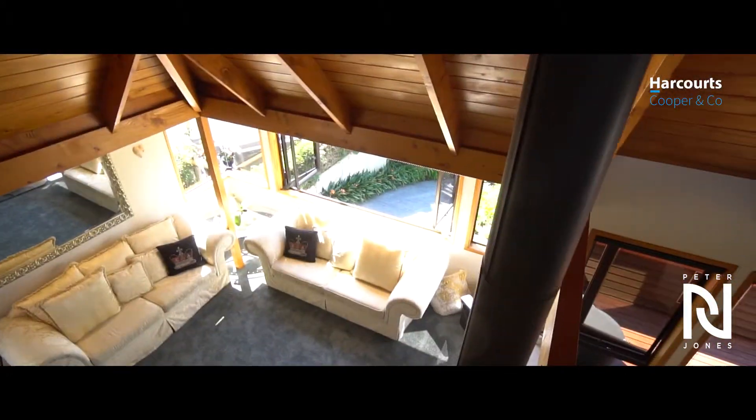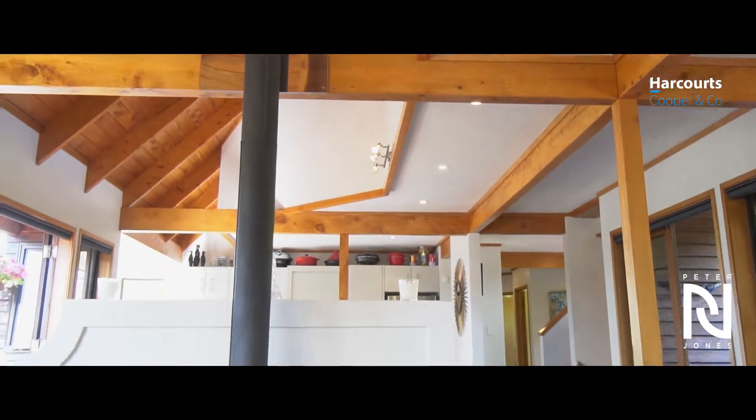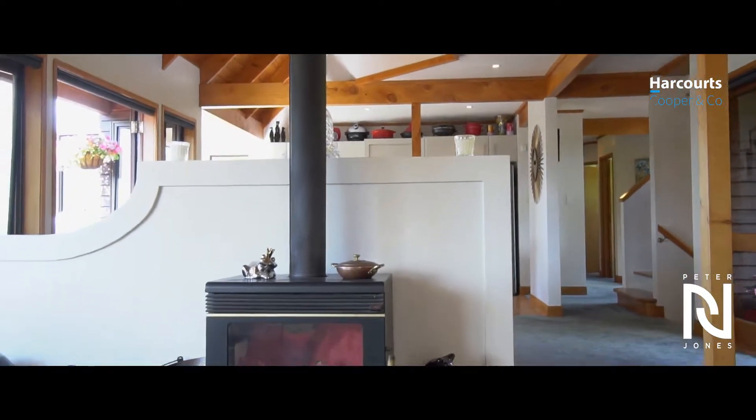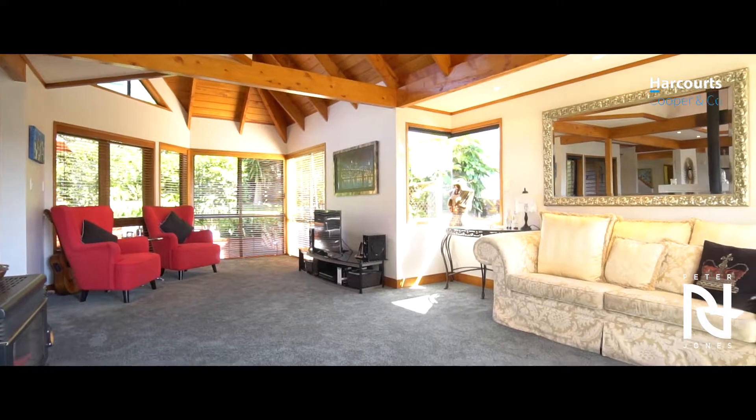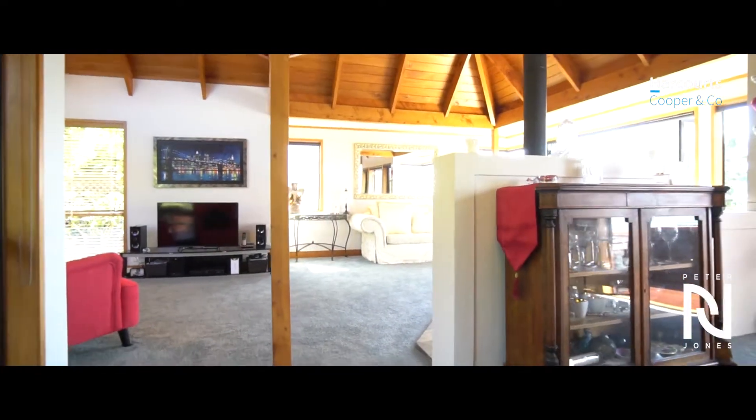Think timeless design, quality build, think generous spaces across three levels and you'll get that this home is pretty much perfect for an executive couple or a family with teenagers or older children.